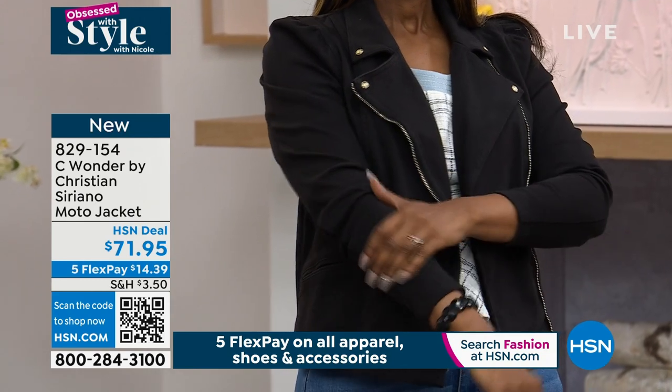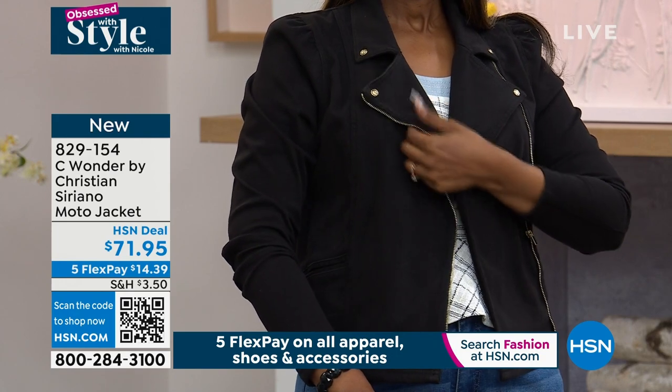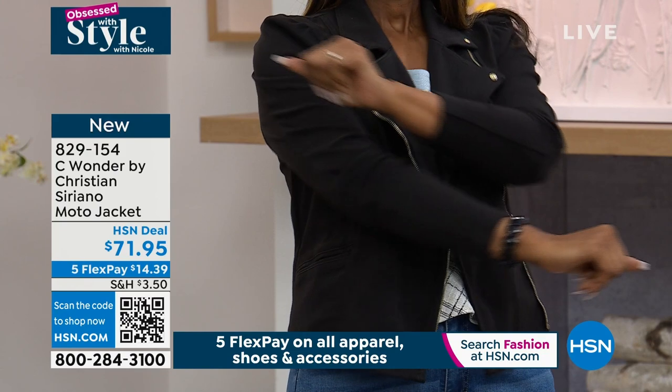Zhuzh the sleeves. I wore this on my flight from Houston to here, Nicole. I took a nap in it — it's so comfortable, layering it over everything from my workout clothes to the maxi dress. Everything.